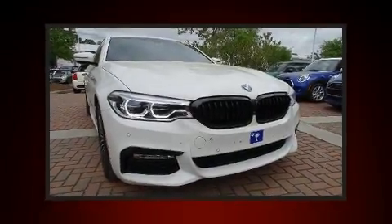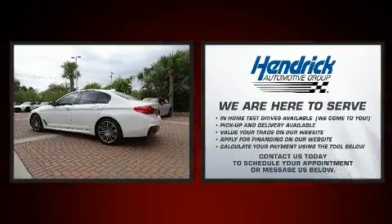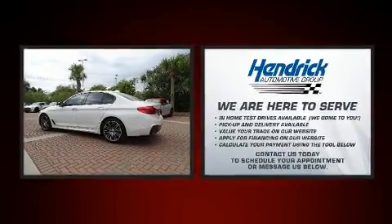Discerning drivers will appreciate the 2017 BMW 540i. With fewer than 25,000 miles on the odometer, this four-door sedan prioritizes comfort, safety, and convenience.